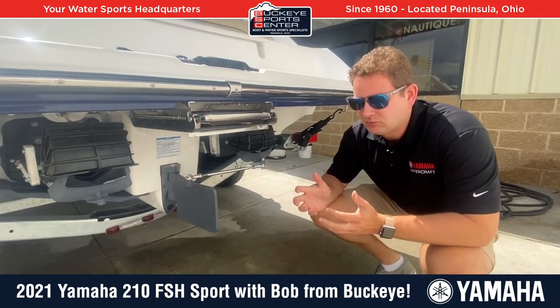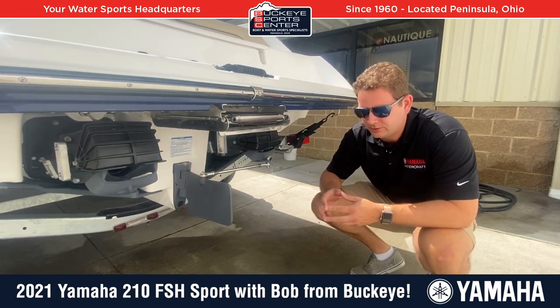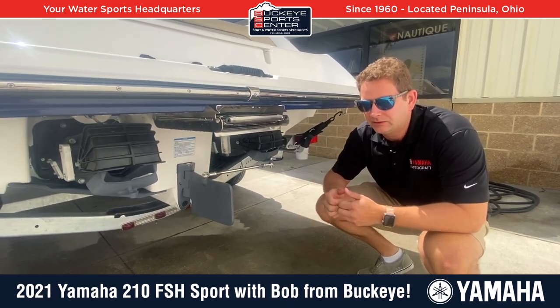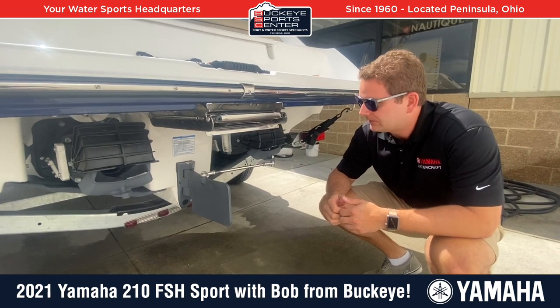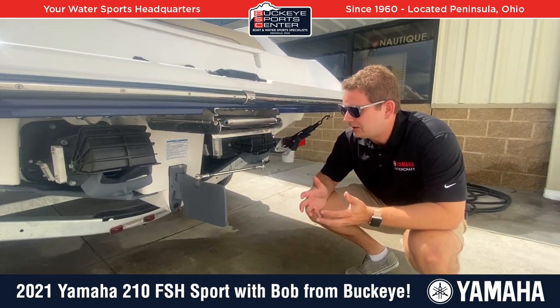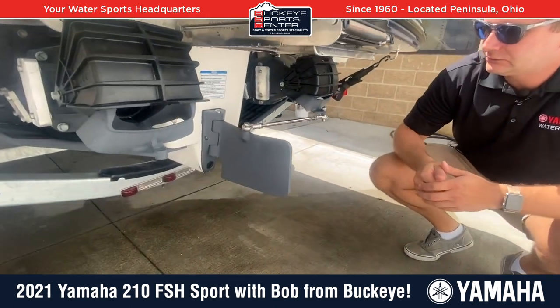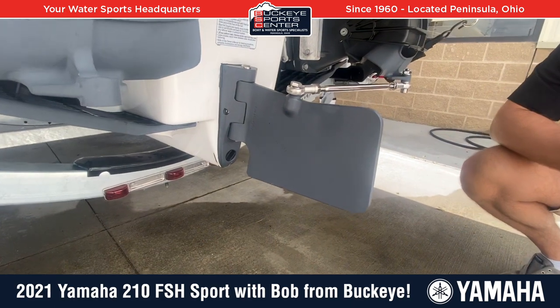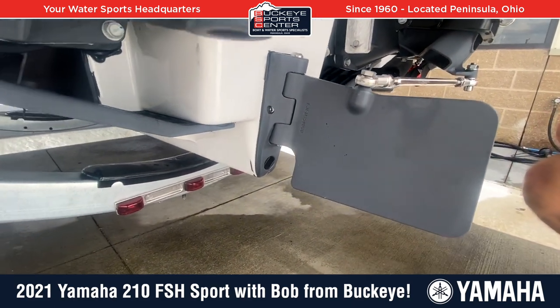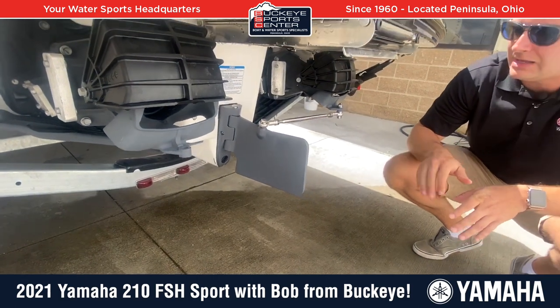The 210 FSH Sport has a twin-engine application, so if you're out fishing, you always have kind of a backup motor. A lot of guys like that idea — they work in tandem, they work together. Yamaha is known for their patented articulated keel technology with the rudder system. If you are cornering, trolling, or doing different things, you can track straighter than a traditional jet boat, which used to slide.